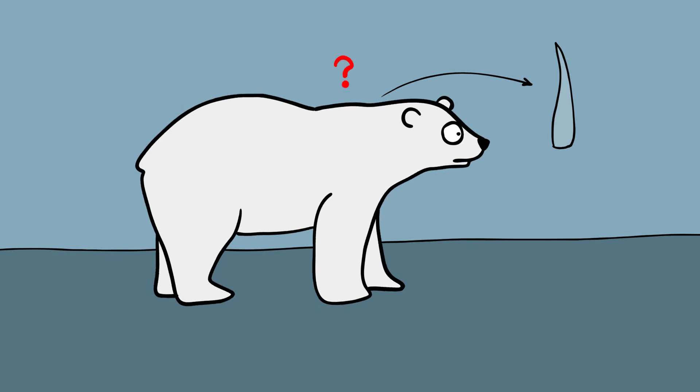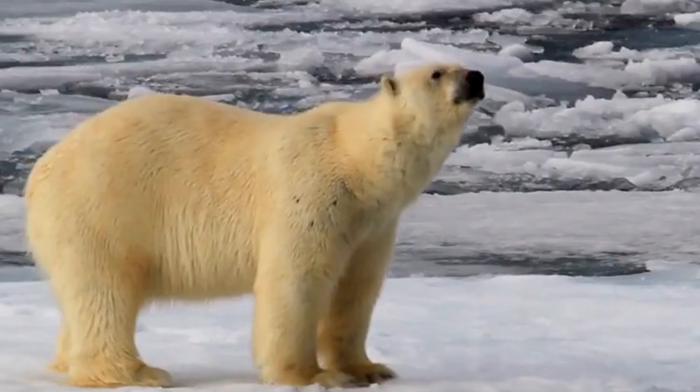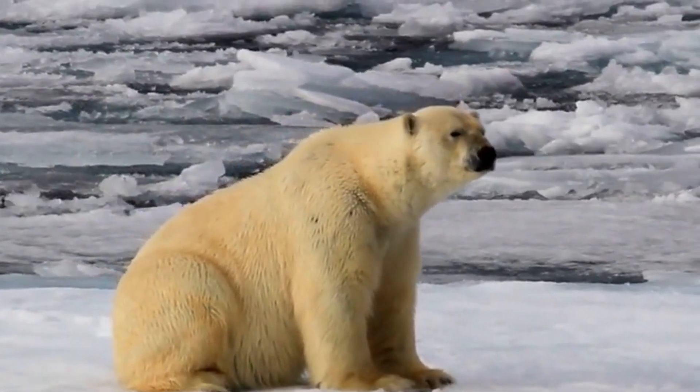So why do polar bears look white? Well, inside each guard hair is a hollow pocket of air. When sunlight hits a polar bear's outer coat, all of the wavelengths of light bounce off these air pockets, causing the polar bear to appear white. But even this classic look can change — depending on the time of year and the position of the sun, polar bears can look yellow as well as brown.